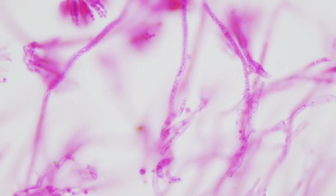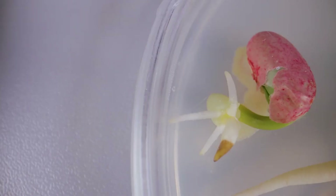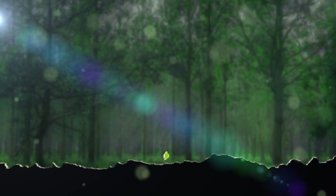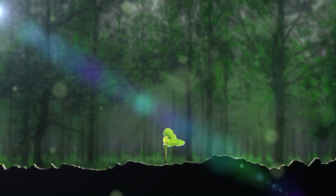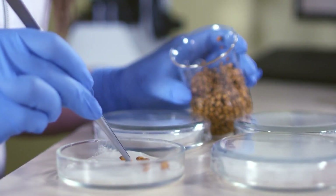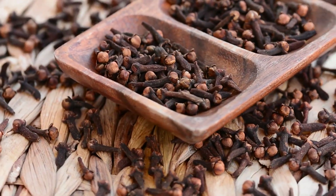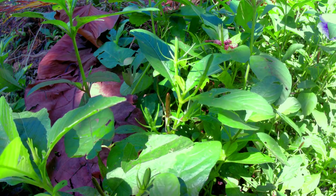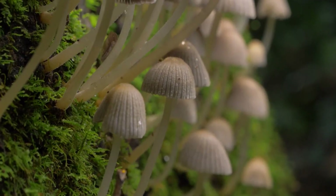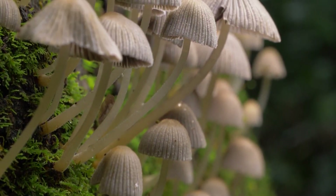There are several effective methods for applying mycorrhizal fungi to your garden, each suited to different stages of plant growth and garden setups. Seed treatment involves coating seeds with a mycorrhizal inoculant before planting, ensuring the fungi establish a relationship with the plant right from the germination stage. To apply, moisten the seeds slightly and dust them with a fine layer of mycorrhizal powder, or use a gel-form inoculant mixed with water to coat the seeds. This method is particularly effective for small seeds directly sown into the soil, promoting strong root development and nutrient uptake.